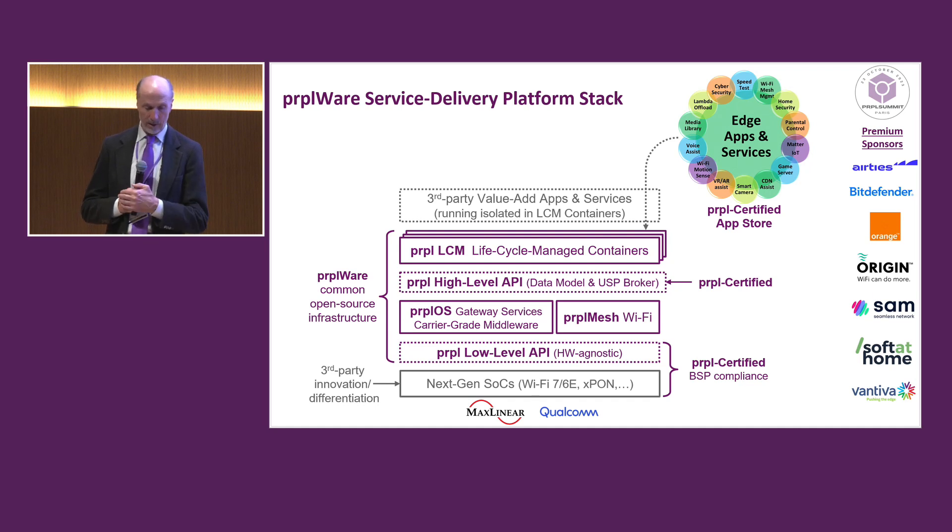It's important to notice that some of these items are certified by Purple. Certification is a very important part of what we do at Purple. At the bottom, we certify the BSP deliverables — this is to make sure the hardware properly supports the low-level API, allowing the hardware to be swapped. You can run the same stack on one piece of hardware and swap to another, as long as those BSPs are certified to be Purple compliant. We also certify the high-level API to make sure it is properly supported from below, and we will certify applications to make sure they properly exercise the high-level API.